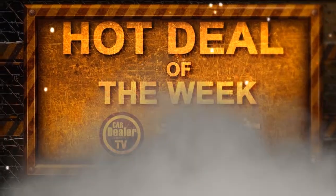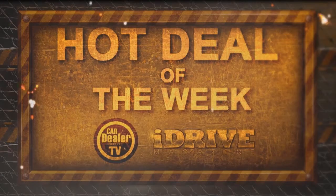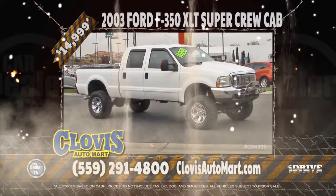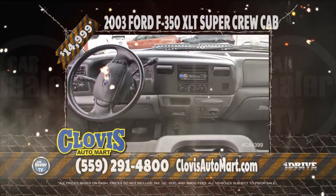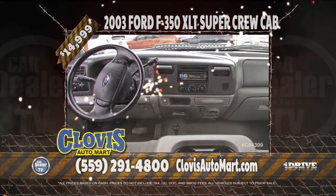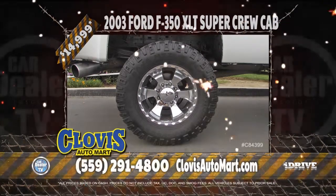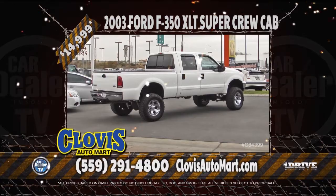Hot Deal of the Week, brought to you by iDrive Magazine. This week's hot deal is from Clovis Automart. We have a 2003 Ford F350 Super Crew Cab XLT. This vehicle comes with automatic transmission, a diesel engine, and a tow package. Priced to sell at $14,999. Stay tuned for more deals from Clovis Automart later on in the show.